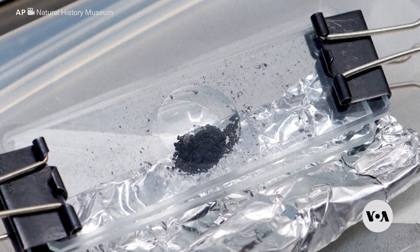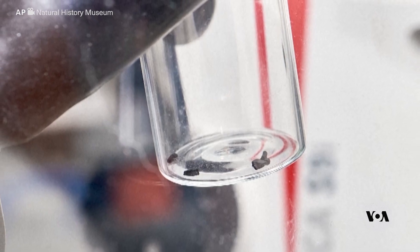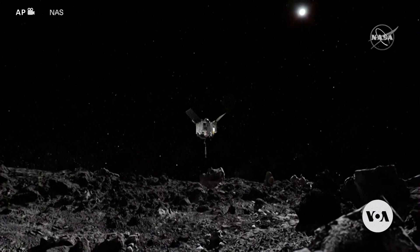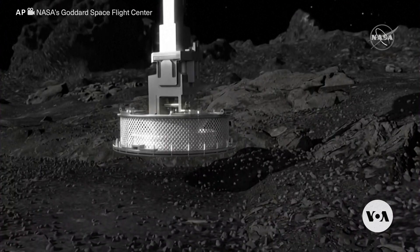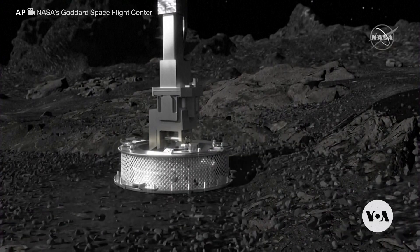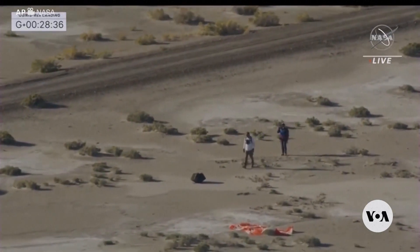In other news, the dust and fragments in these still images come from the 4.5 billion-year-old asteroid Bennu. NASA's OSIRIS-REx spacecraft collected the samples in October 2020. After a journey of more than seven years, it landed at the Utah Test and Training Range military facility.